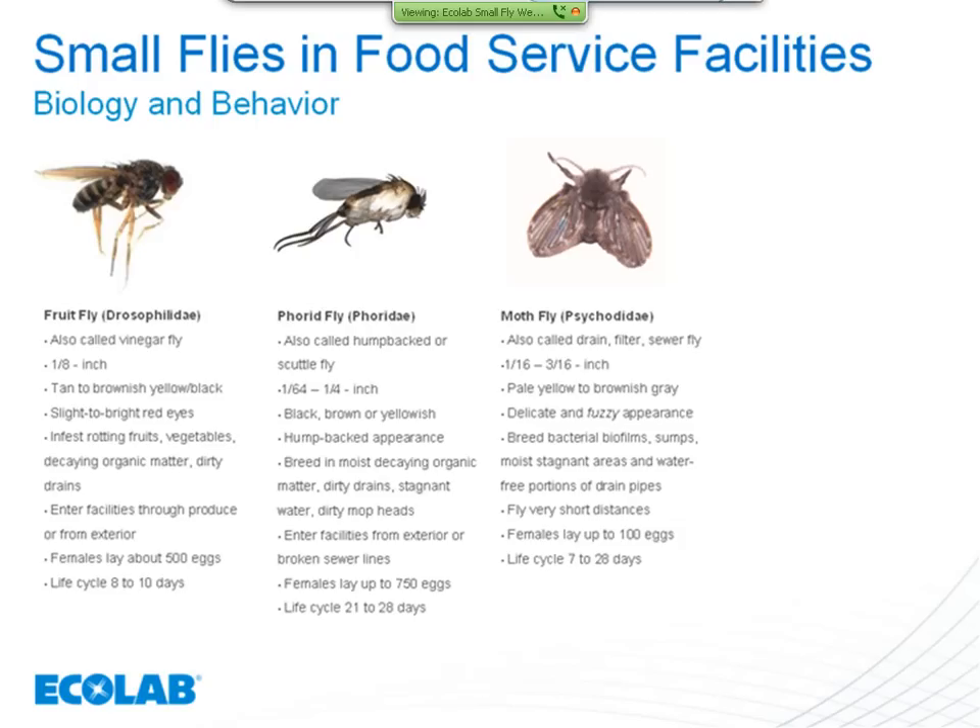The moth fly gets its name because it looks like a little moth. They're about 1/16 to 3/16 inches in size, pale yellow to brownish gray, with a very delicate and fuzzy appearance. Very common in drains, sump pumps, and grease traps. They tend to stay very close to the source of infestation. They're not likely to be seen in your dining room areas. Females lay about 100 eggs in their lifetime, and their life cycle varies from 7 to 28 days.